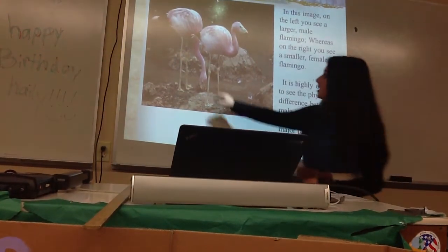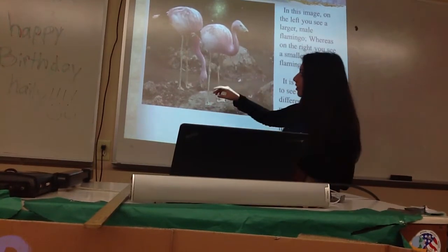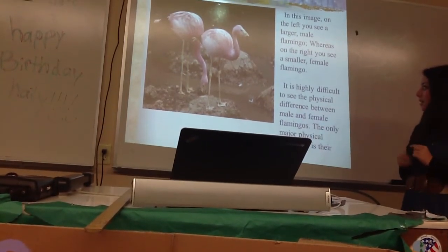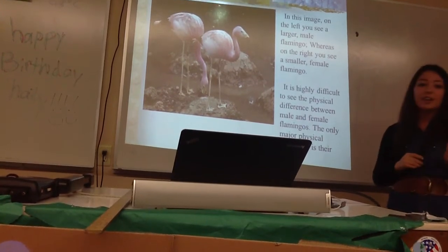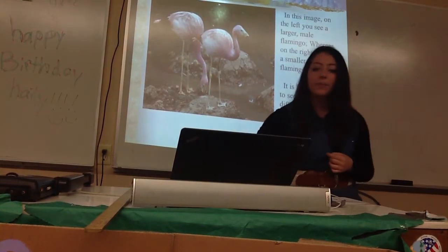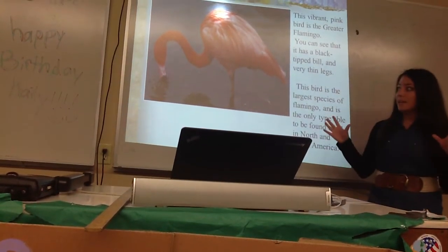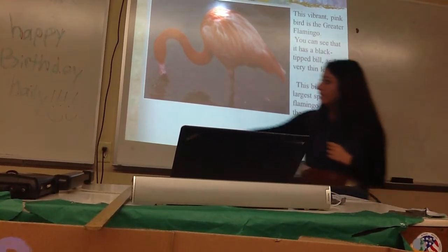This is the male flamingo, and that's the female — you can see he's a little bit taller and bigger, and she's smaller. It's difficult if you're just looking at flamingos to tell if they're male or female, and that's not a very accurate way to tell the difference. This is a picture of the greater flamingo — you can see it's bright pink and has a black bill.